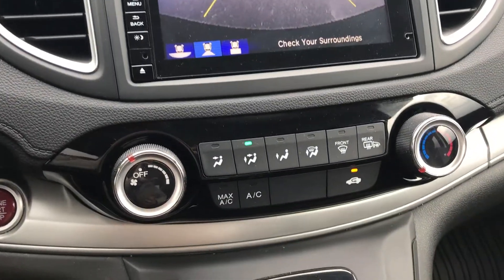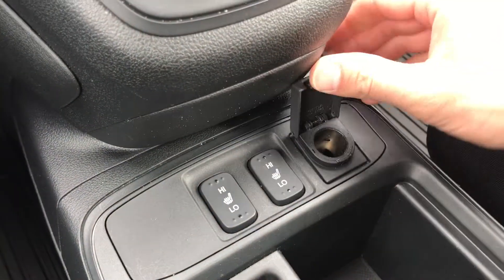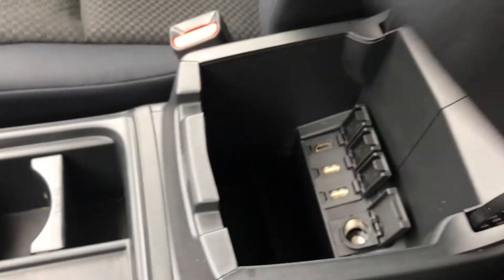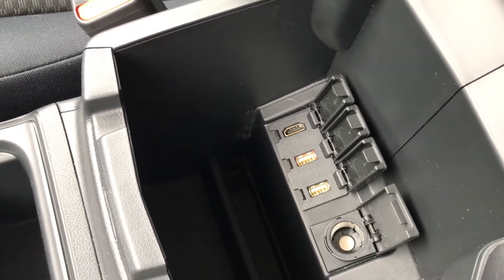We have all your climate control down here, your shifter of course, heated seats with a power outlet, nice cup holders with removable spots so that you can clean them. And then in the console here we have a couple of USB ports, an HDMI and a 120 volt.